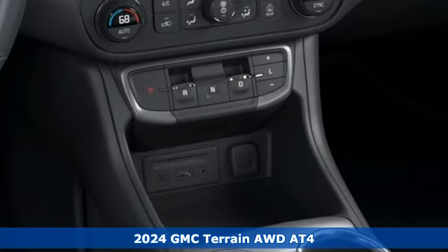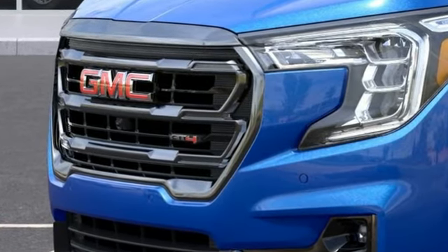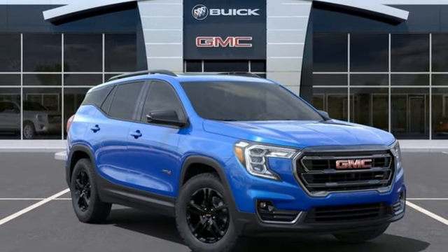A great vehicle is comprised of great features like these: intercooled turbo inline four-cylinder engine, front heated leather bucket seats, integrated navigation system with voice activation, auto dimming rear view mirror, dual zone climate control.